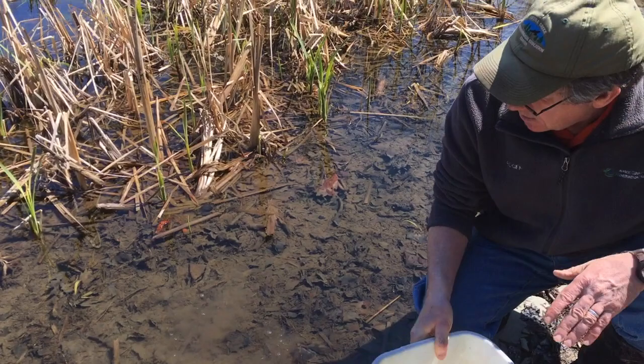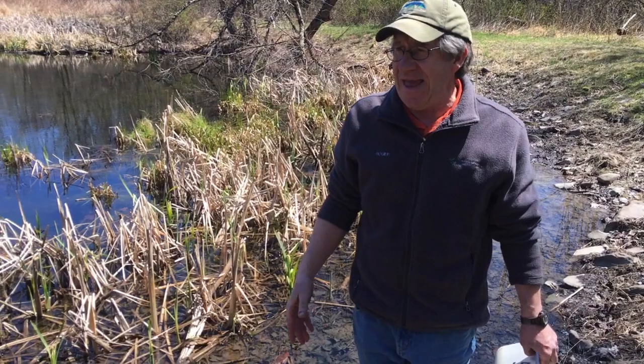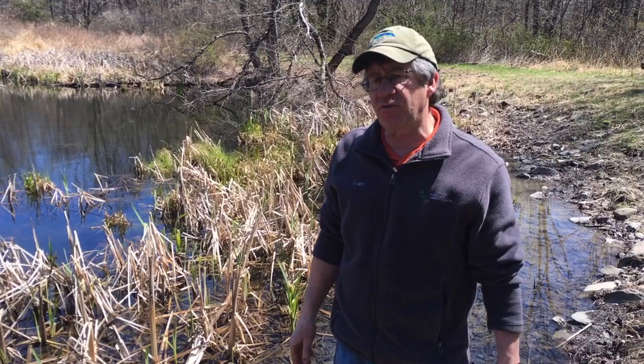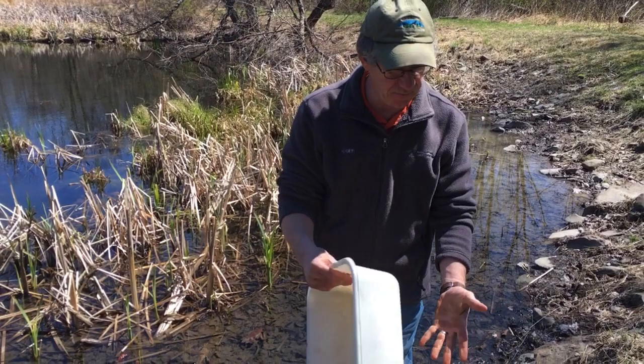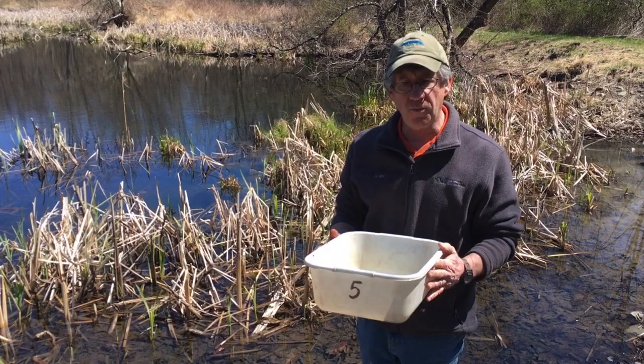Hey guys, that was our pond study! There are lots of ponds around here in the Poconos - you can go up to them, you don't even have to catch stuff, just go up to the edge and look. As the water warms up in the spring and the sun's out, those bugs and stuff will really swim around a lot more. Once you catch one, you can use a plastic container - yogurt cups or recycled dishes - with a little water to look at them closer. But always remember, we want to put them back in the pond. I hope you had fun on our tour of the pond today and learned a lot about the creatures that live here.